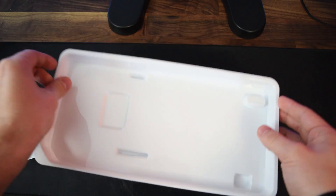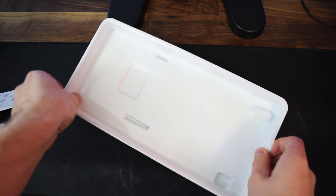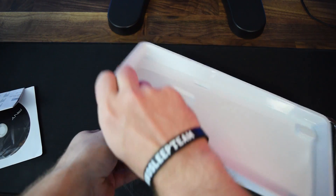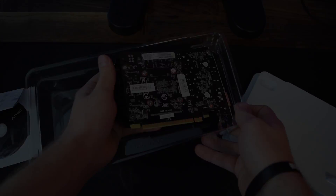There are already a lot of reviews of this card on the internet, so I just want to get right into the benchmarks with this card and show you all what this thing is capable of, and then give you all an idea of what we're going to be doing with this card and some of the videos and ideas we have for this kind of build. Let's get right into the benchmarks.